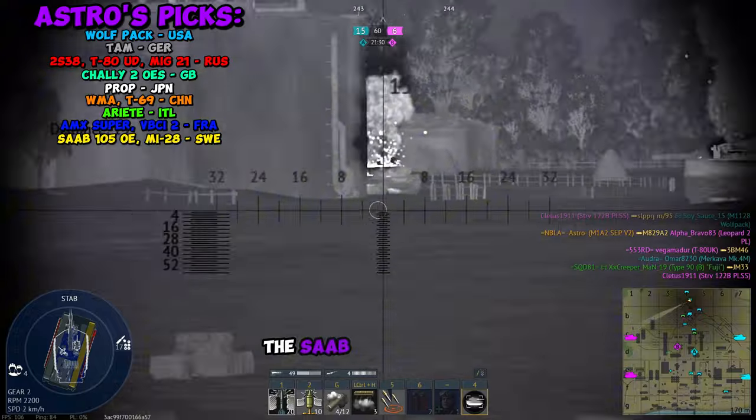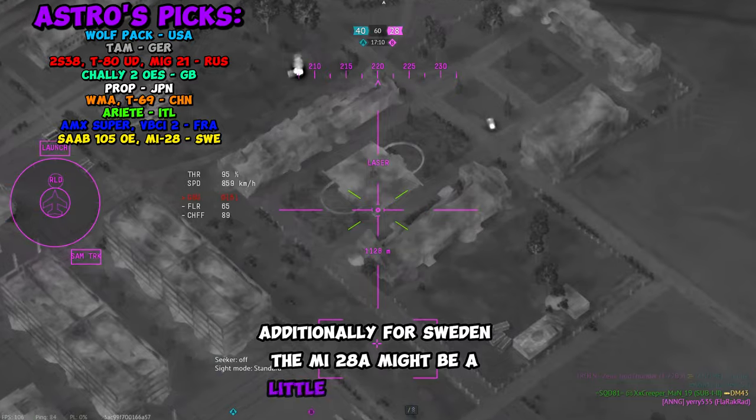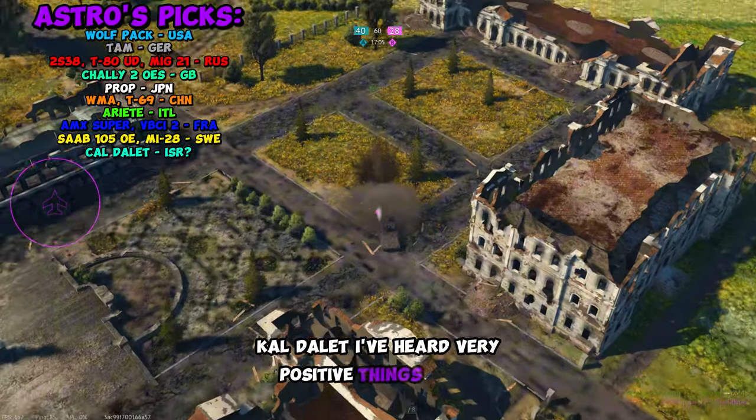For Swedish Air, the Saab 105 OE is just overpowered. Additionally for Sweden, the Mi-28A might be a little bit overpowered as well. For Israel, I'm not really sure what they get — the ShotKal Delet I've heard very positive things about.